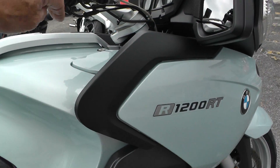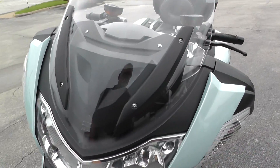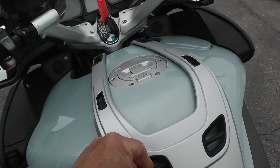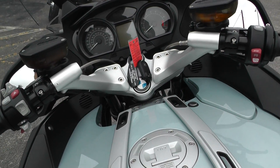Doesn't look like it's ever been down or anything like that — just a few minor signs of wear on it. It's got a setup for putting a tank bag or some sort of pouch on there.